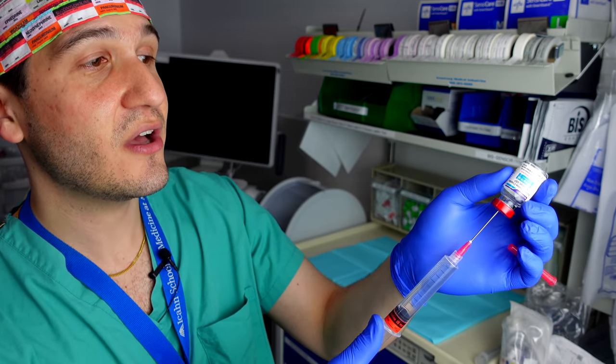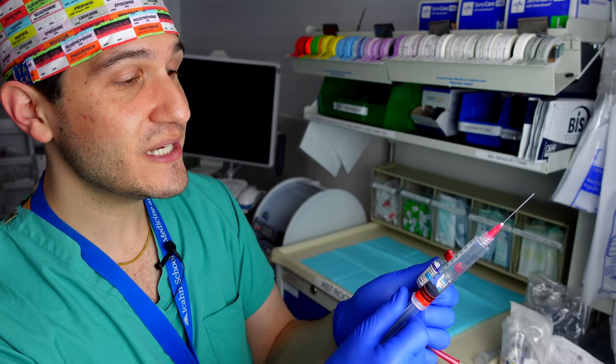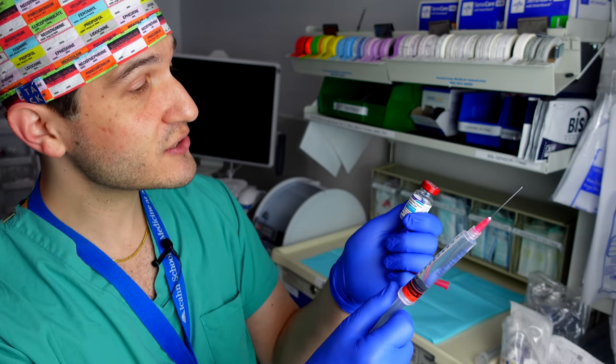Once I've completely drawn up the medication, I'll do my third safety check: taking the vial off the needle and putting it side by side with the syringe to double-check — succinylcholine, succinylcholine. I know it's really redundant to do that three times, but it's extremely important to set a habit of being very safe, triple-checking everything, and making that your standard of practice so you can dramatically reduce the likelihood of a medication error.